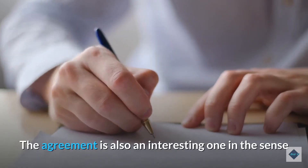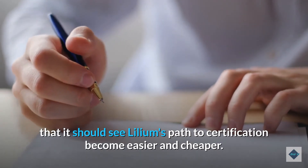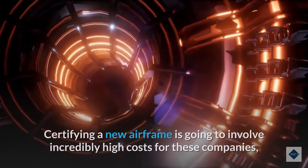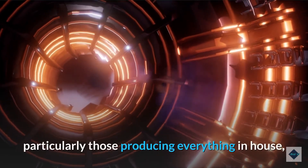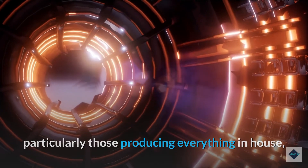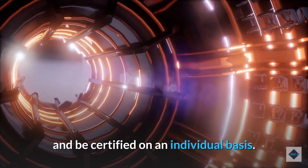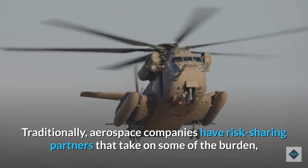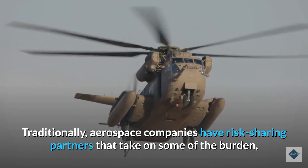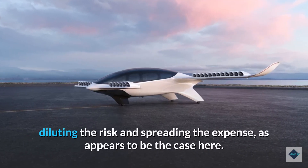The agreement is also an interesting one in the sense that it should see Lilium's path to certification become easier and cheaper. Certifying a new airframe is going to involve incredibly high costs for these companies, particularly those producing everything in-house, with the many components needing to conform to evolving rules and be certified on an individual basis. Traditionally, aerospace companies have risk-sharing partners that take on some of the burden, diluting the risk and spreading the expense, as appears to be the case here.